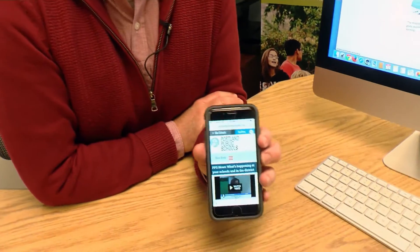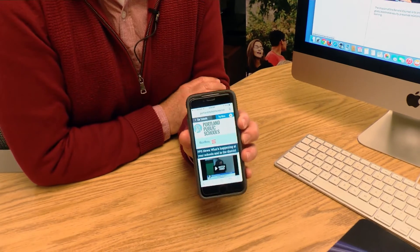One of the things we're most excited about is the new website is mobile responsive, so you can check it out on your phone, on your tablet, on any device.